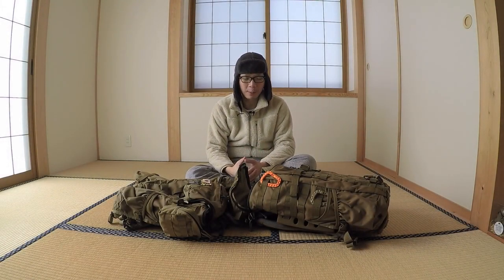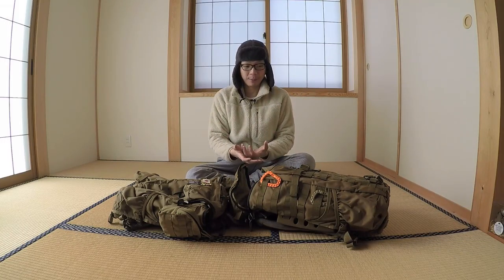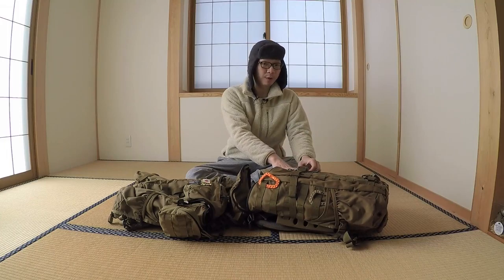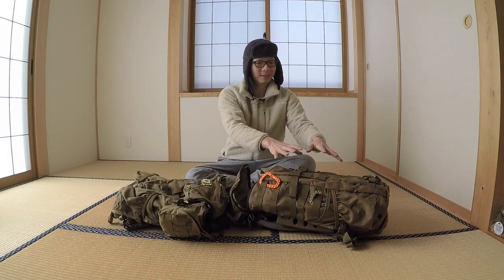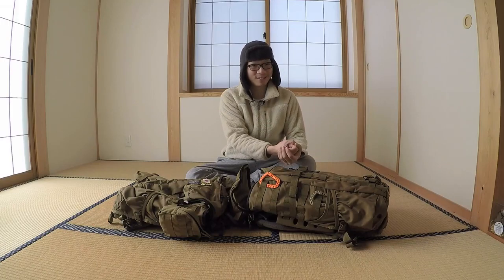Hi, welcome back to another one of my videos. You could have guessed from the title what this video is going to be about. This pack was just delivered this morning — the Mystery Ranch Komodo Dragon that I found online, a brand new piece that is unused.